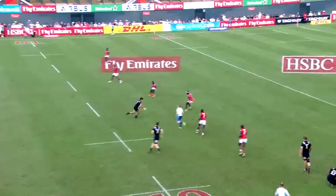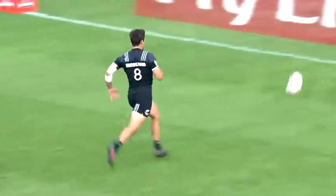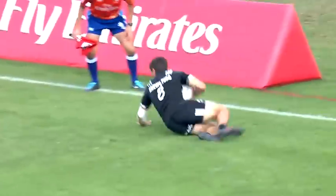This is a real opportunity for New Zealand — no sweeper. Kicks ahead. How's the bounce? It's brilliant. New Zealand score.